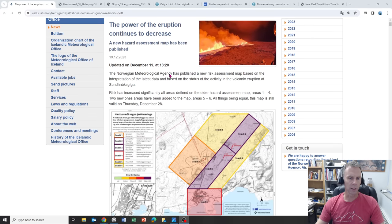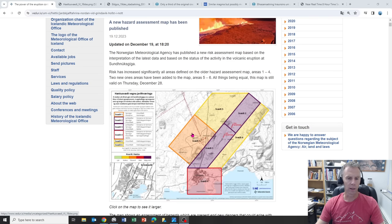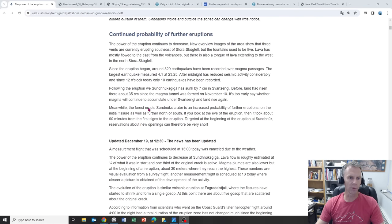Let's start with the Met Office update. They put out a new hazard map which I'll get to in a second. There's continued probability of further eruptions and the power of the eruption continues to decrease. Three vents are currently erupting southeast of Stora Skógafell — it used to be five. That original curtain of fire we saw about this time yesterday has diminished down to just three main eruptive centers along the fissure system. Lava has flowed mostly to the east, which is good news, but there is also a tongue of lava extending to the west and north of Stora Skógafell.